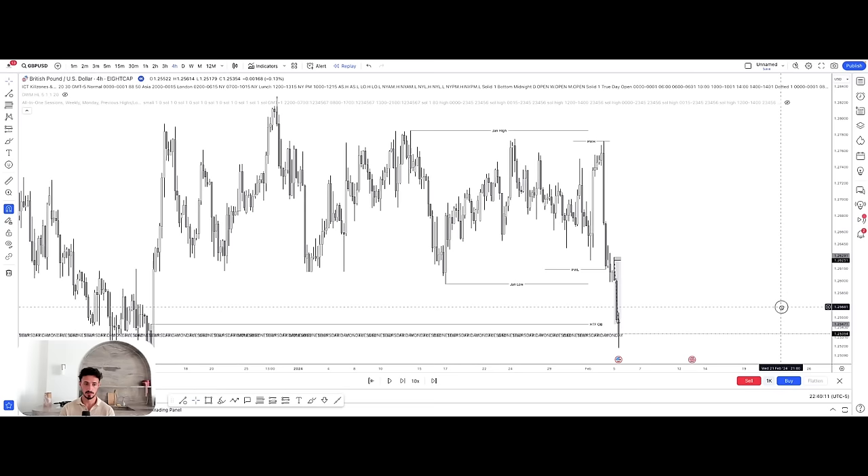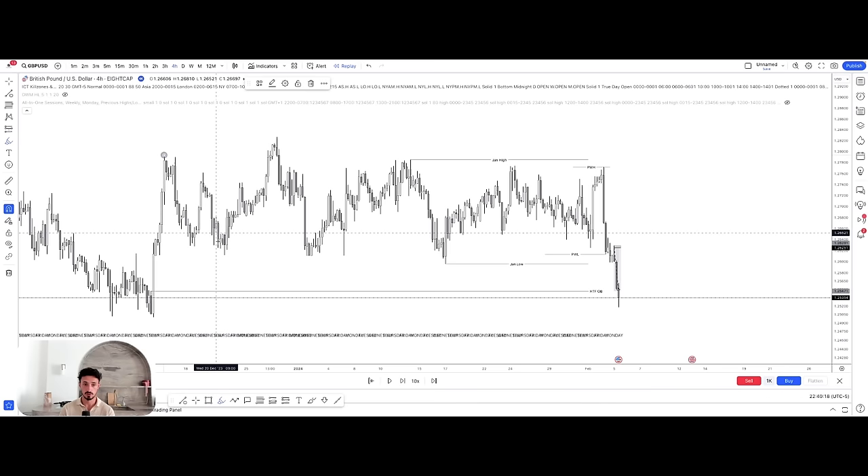From a four-hour structural perspective, this is what our order flow has looked like throughout the end of December heading into January. As everybody already knows, we are net bearish on GU on the larger timeframes — weekly, et cetera. We had a four-hour run of the highs, then anticipated a pullback and potentially a continuation. But price shifted, took out the lows, gave a change of character, and this is where the four-hour started to realign with the overall higher timeframe intention.